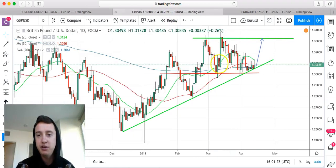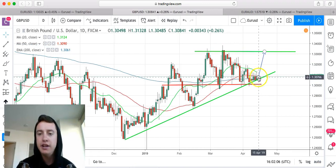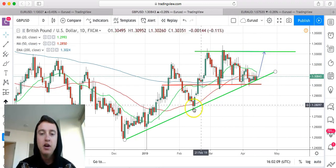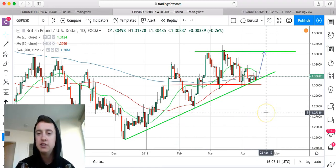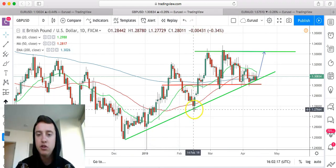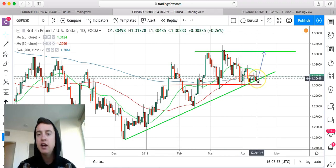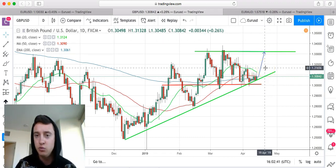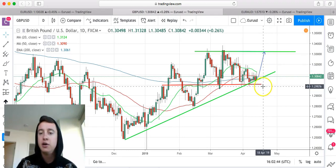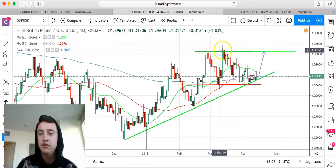With GBP/USD, I also mentioned this on the call yesterday — we're coming to our trend line right here. We're waiting for a reversal, and markets usually reverse on a trend line after three to five taps. We have one, two, three, four, five — so this is the fifth tap right here. After that, we're waiting for a big break to the upside. This trade has a ton of potential, and if you just hold it, it's going to be a good winner.